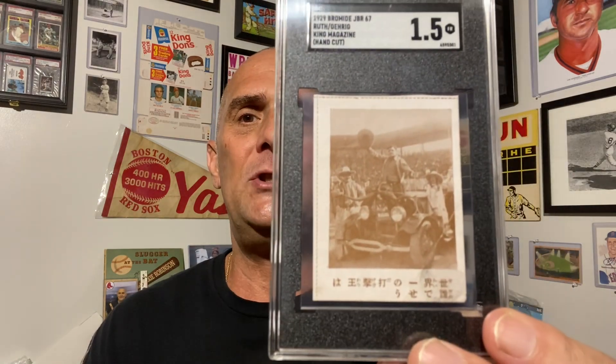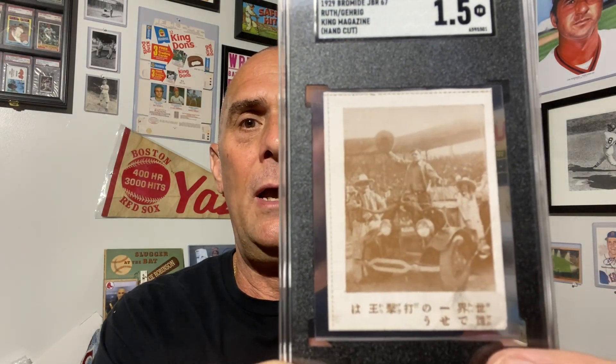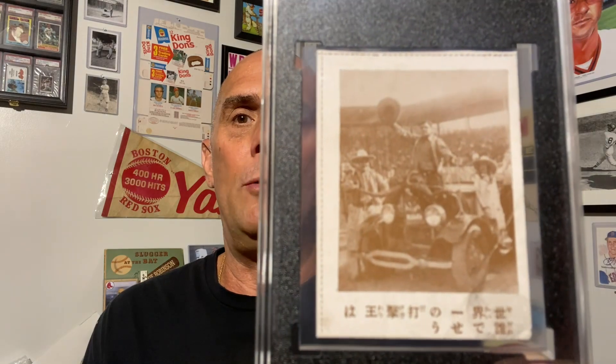Rick actually found a comp for an SGC 3 that sold at REA Auctions several months back. As for the grade — the SGC 3 — I could care less about that number; I'm just thrilled to have this card. I almost consider it a piece of history. The SGC 3 that sold at REA basically had comparable eye appeal to this one — the only difference being a little crease on this one. The seller was asking about 40% more than what REA sold the 3 for back in May.